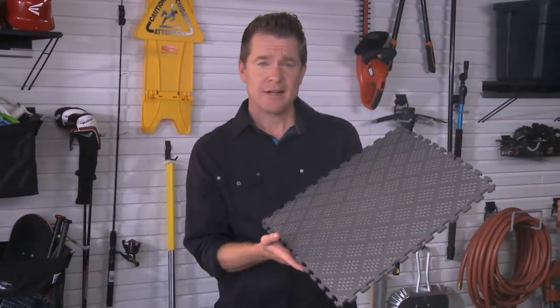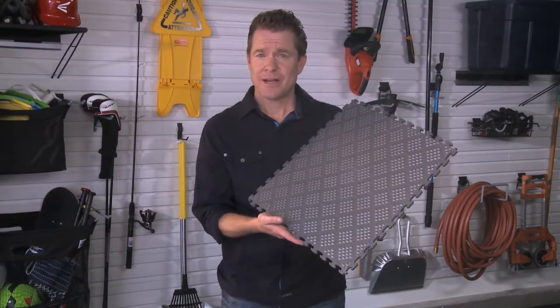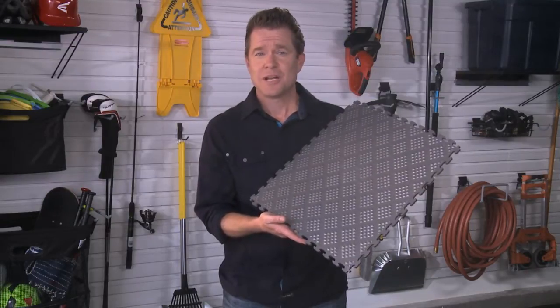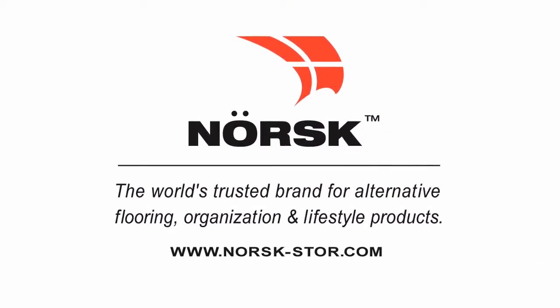Raised diamond PVC tiles are even good for the environment because they're made from recycled materials. These come in black, pewter, and graphite — all neutral enough to blend with any color scheme. So your new floor is going to be industrial strength and look fantastic. We'll see you next time. Bye.